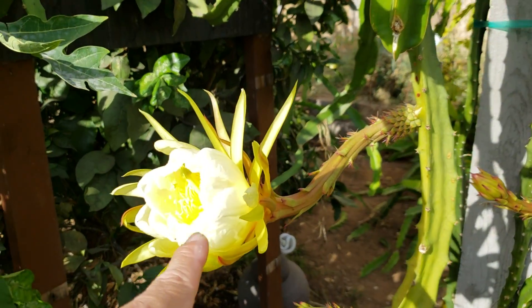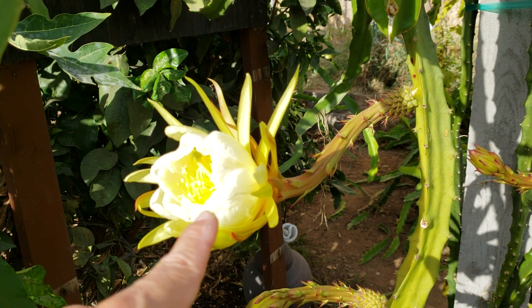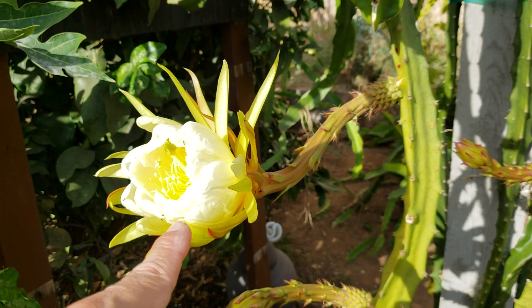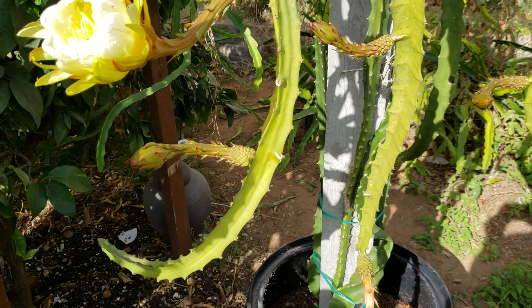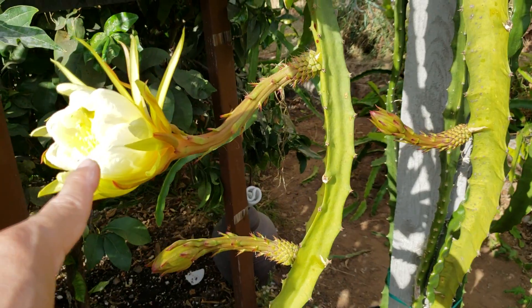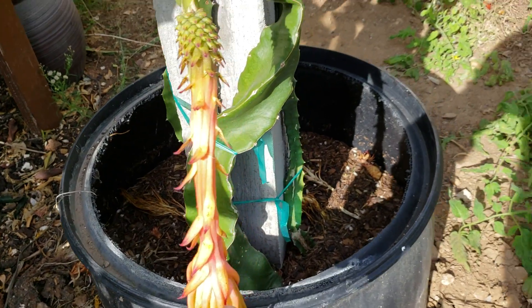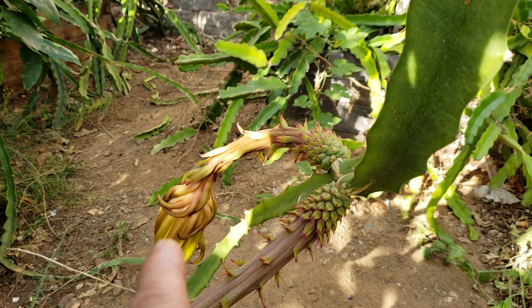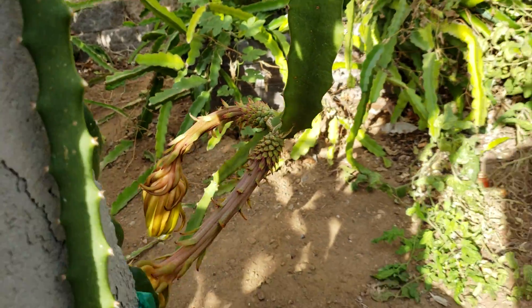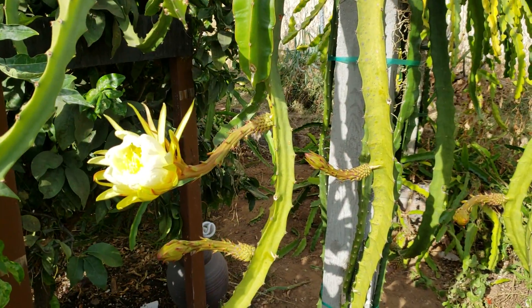I'm now pretty confident it's confirmed that the megalanthus flower opens up most probably during the daytime. That's the second flower to open during the daytime. The first one, when it opened at nighttime, the pollens weren't ready yet — so they probably open in the morning as well.